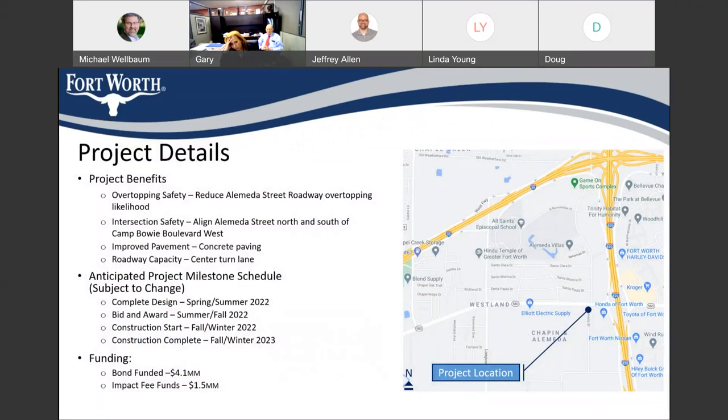To recap: this project is a safety project to reduce roadway overtopping and the likelihood of that occurring. Also, in keeping with the master thoroughfare plan and aligning those intersections, it allows for a future signal or future improvements at that intersection to increase capacity. We're also looking at improved paving for Alameda — it's a pretty narrow roadway now, and this will make it a wider roadway and increase roadway capacity. We're in the middle of design at the 60% level.